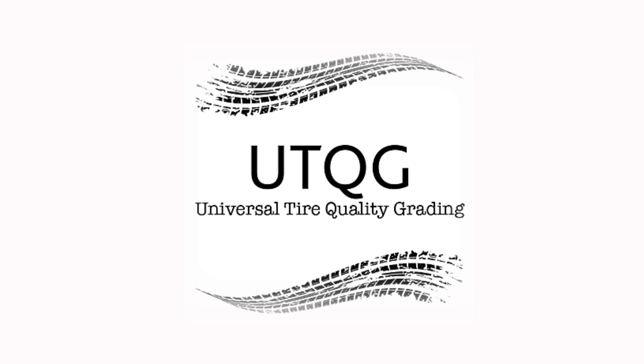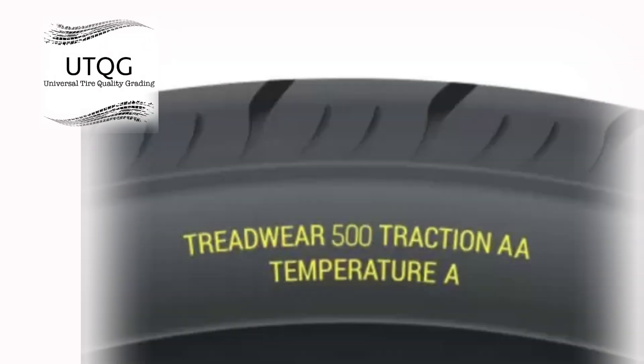UTQG, or Uniform Tire Quality Grading — the UTQG rating system was created to help drivers make more informed tire buying decisions. Tire manufacturers give their own tires a grade for treadwear, traction, and temperature.